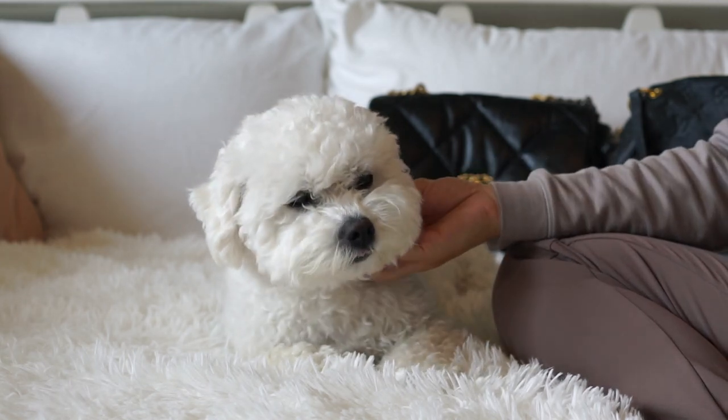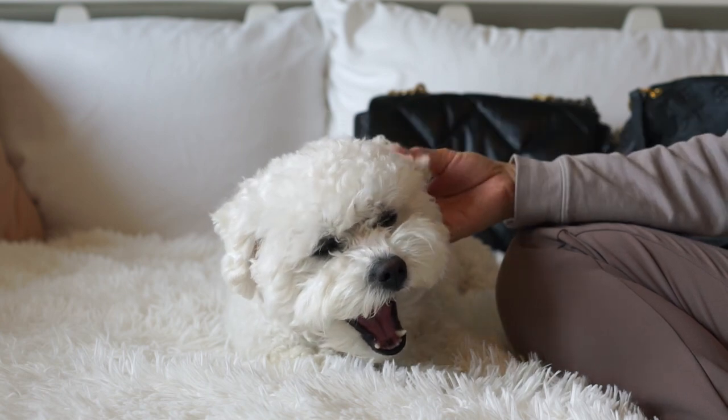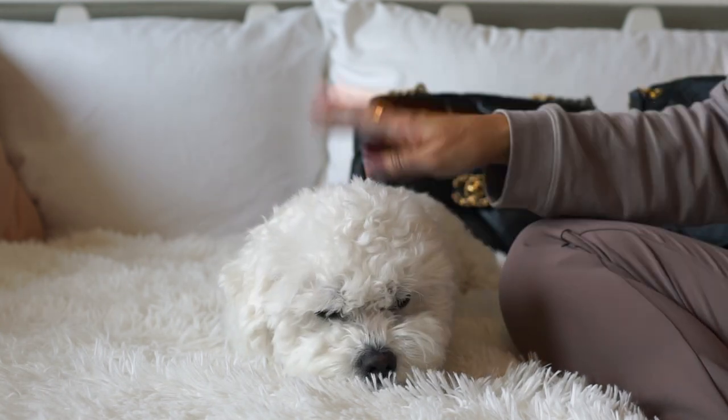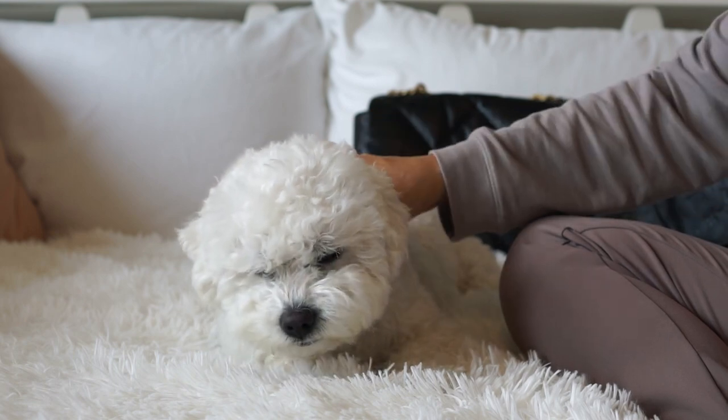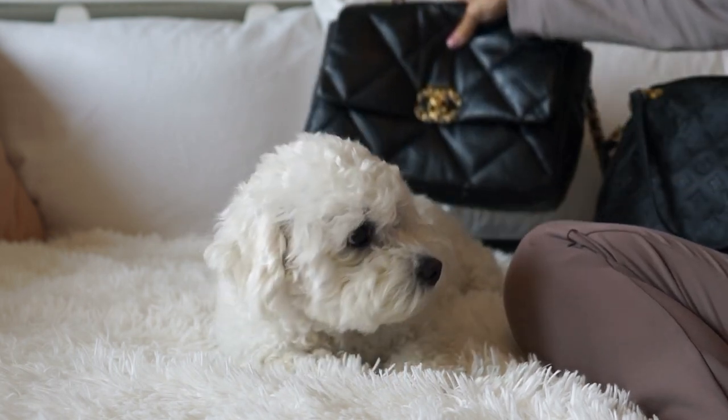Hi everyone, I hope everyone's having a great week. My puppy and I are back with another video. I'm so excited for this one — it's going to be a what's in my bag video. I wanted to switch out my bags so I thought I would film a new what's in my bag.